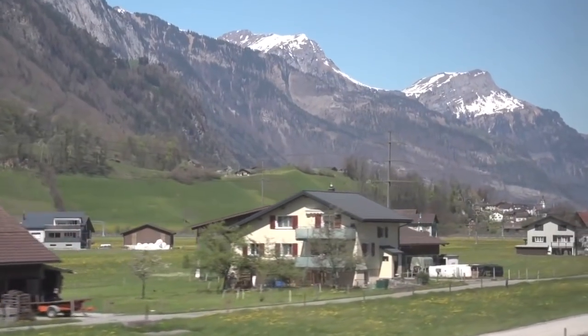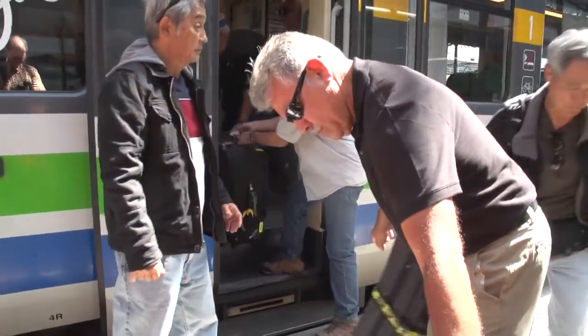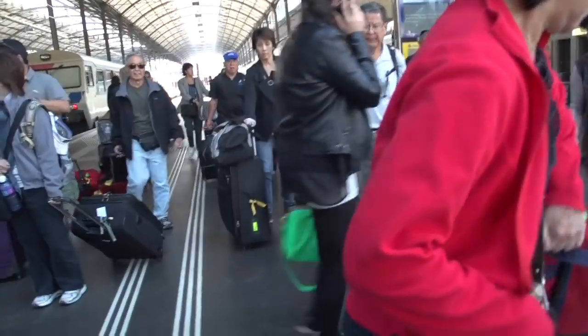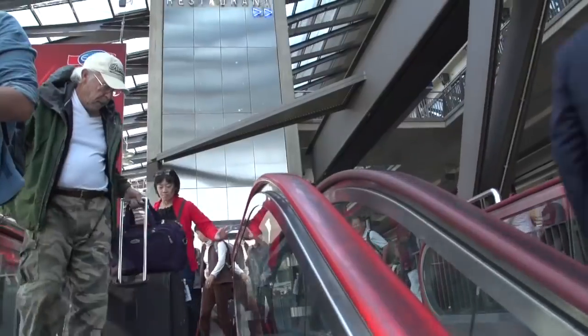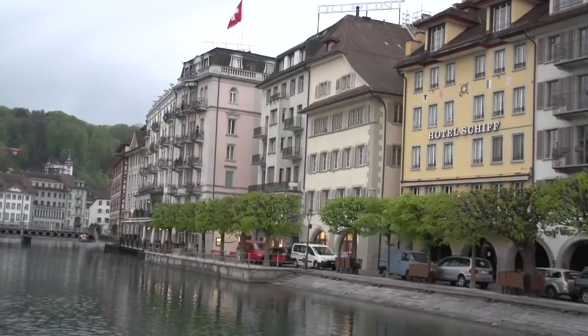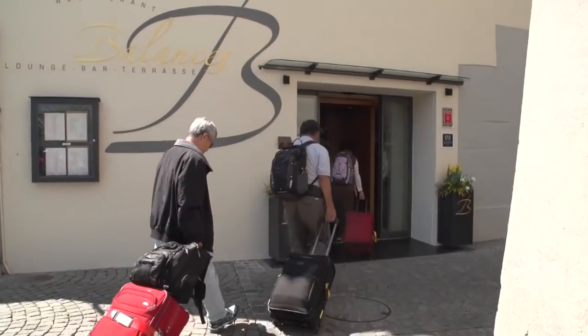It is so breathtakingly beautiful. We quickly get the bags off the train by helping each other out, and then we easily walk through the train station along the platform and then down through the convenient escalator to the lower level and out onto the street. It's an easy walk right to the hotel — only takes about five minutes from the station.